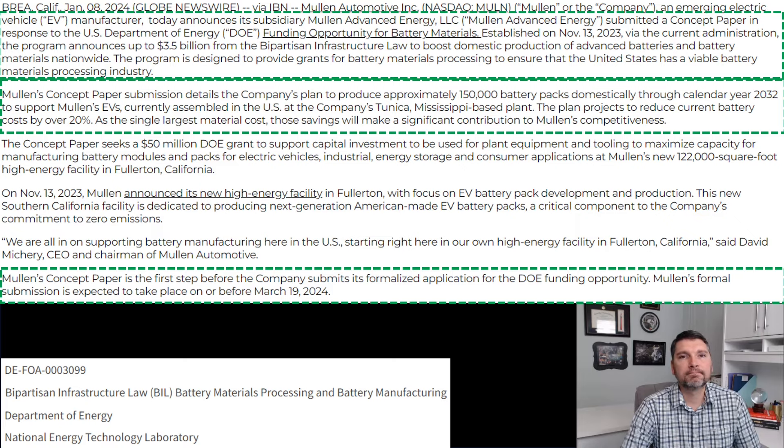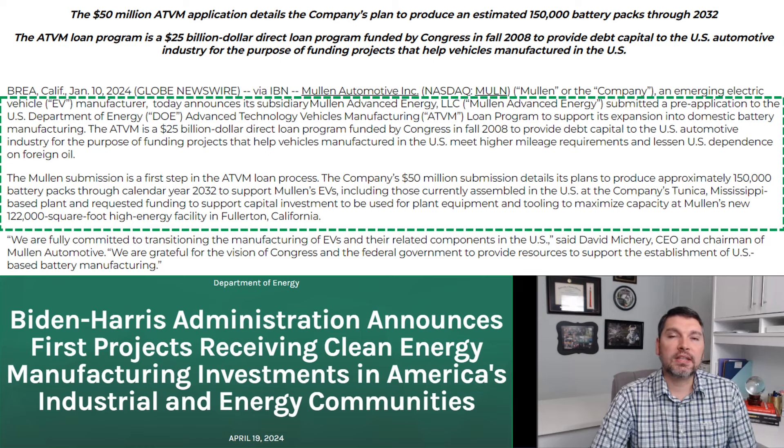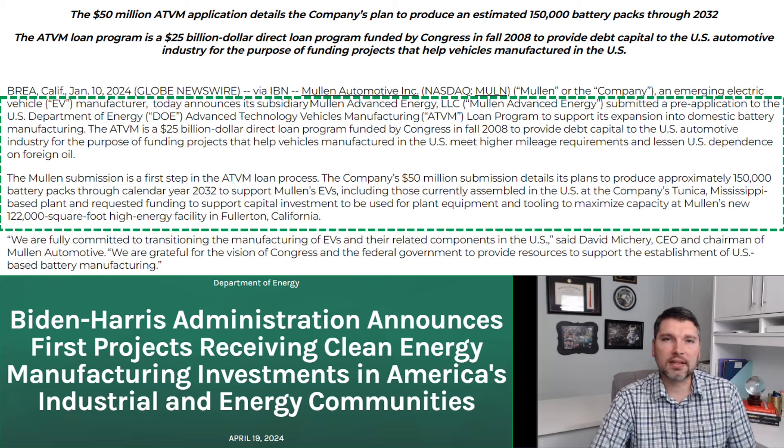Just a couple of days later on January 10th, 2024, Mullen put out another PR — this one for an ATVM loan pre-application submitted to the DOE, again for 50 million dollars. They referenced the battery pack manufacturing plans and the 150,000 battery packs planned through calendar year 2032, as well as their Tunica, Mississippi facility. To differentiate the two: the prior PR was a grant — money Mullen would not have to pay back — while this one is a loan.